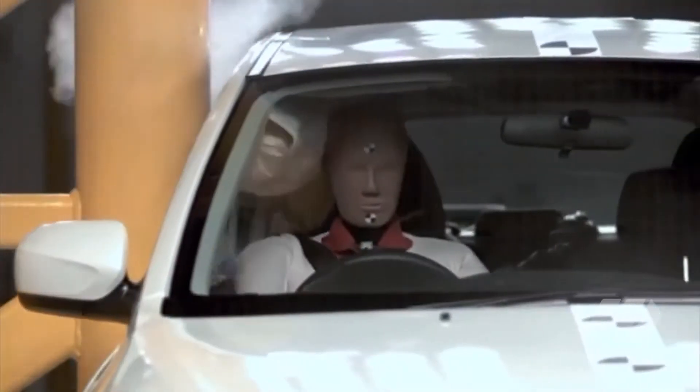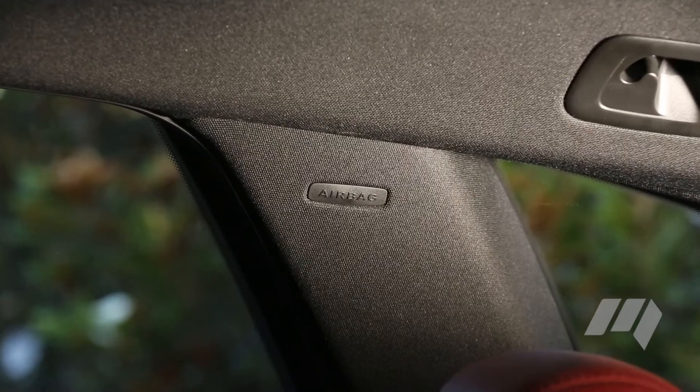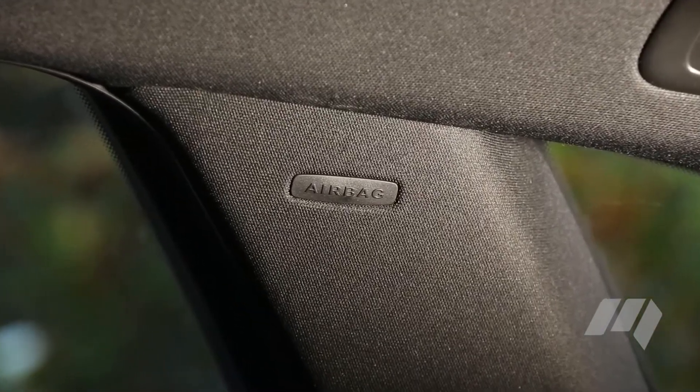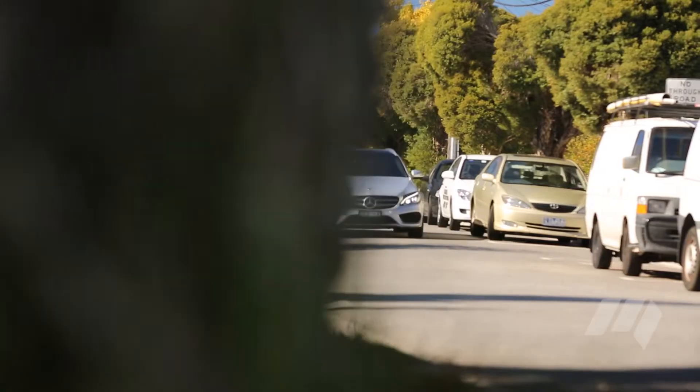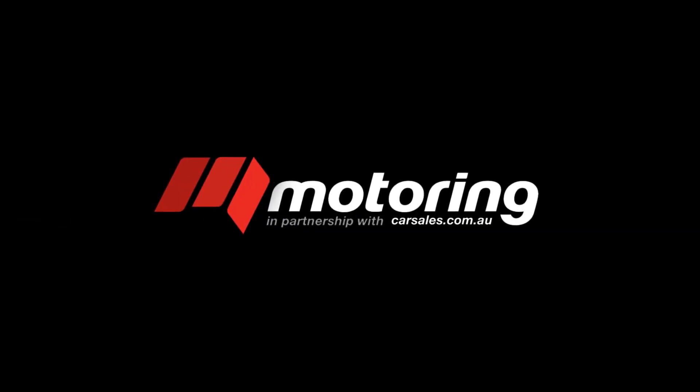With precious cargo in mind, safety rates highly. Research ANCAP or Euro NCAP crash test ratings. In addition to all the smart tech they offer, look for how many airbags are on offer and if they protect all of your passengers. We should note that ejection seats and a glass divider for the driver were also raised in this discussion.